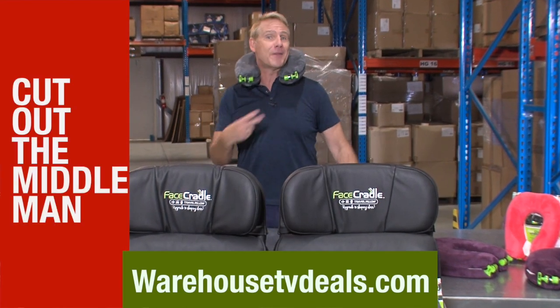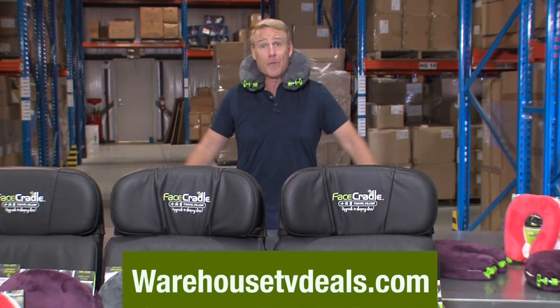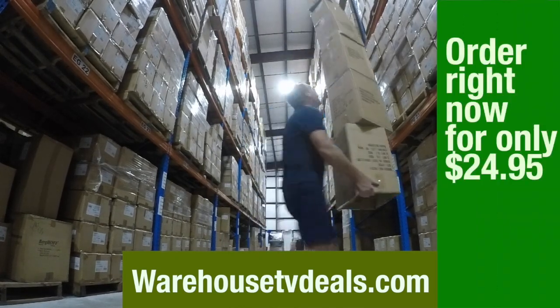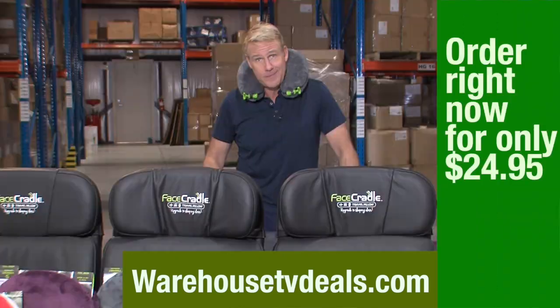This is where we cut out the middleman and the retail markup and go from our warehouse to your front door. Warehousetvdeals.com — where the deals feel like steals.